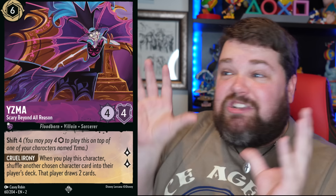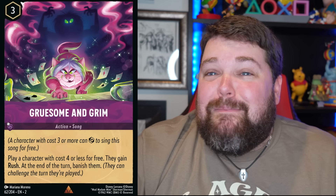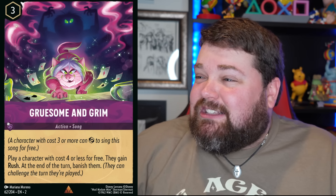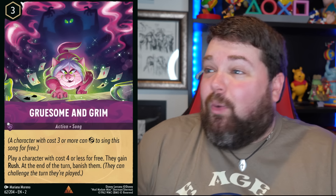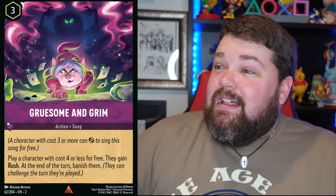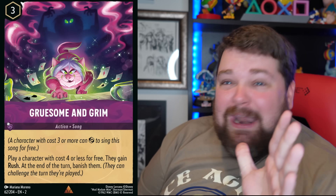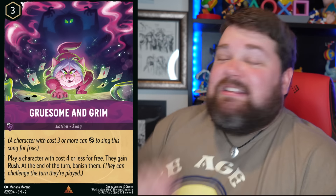Oh my gosh, this Yzma — it's another one that just perfectly captures everything about Yzma. And then someone out there doing Lorcana art clearly loves Madame Mim. I've always thought she was okay — never thought she was a great villain — but the way they draw her, I think she was the coolest villain who ever lived. This is amazing — I am here for it.